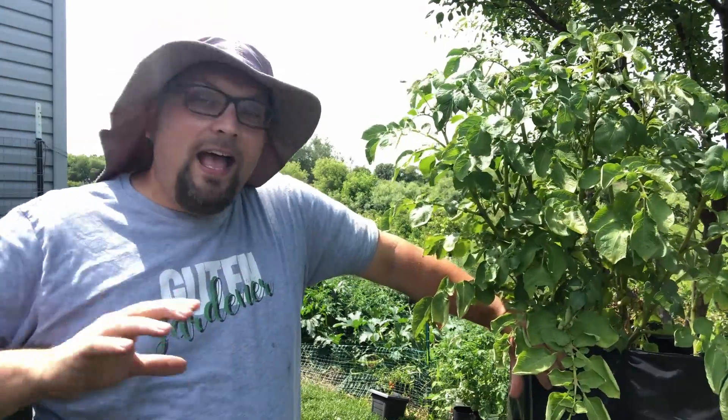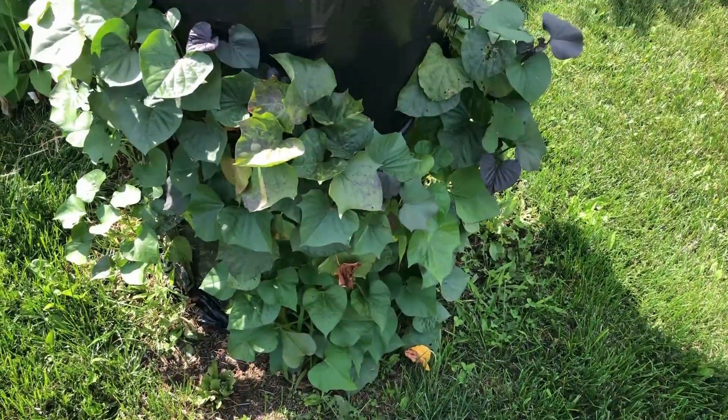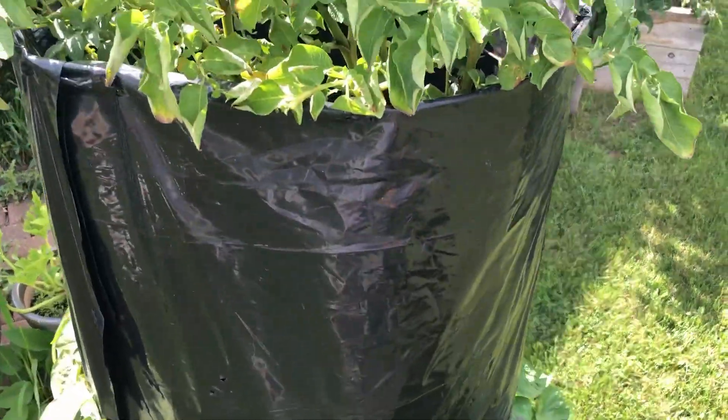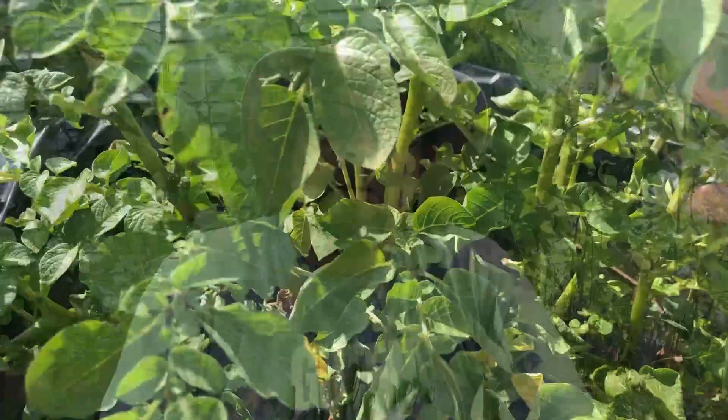At this point I think we're growing potatoes in every way imaginable this season. Guten gardening everybody! Okay so maybe it's a bit of an exaggeration to say that we're growing potatoes in every method imaginable, but we've got more than a baker's dozen worth of ways — whether we're talking about different growing mediums or different containers — that we're growing potatoes this season.